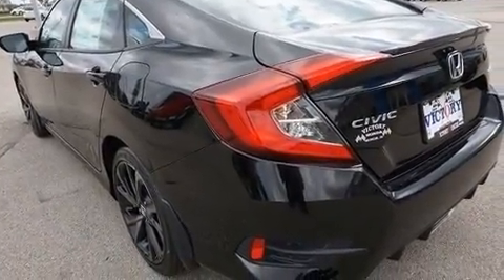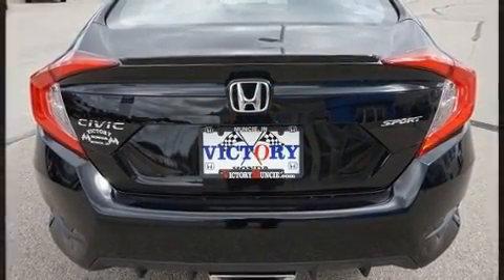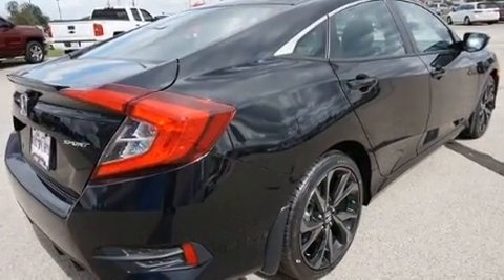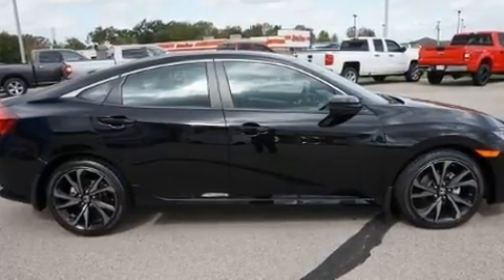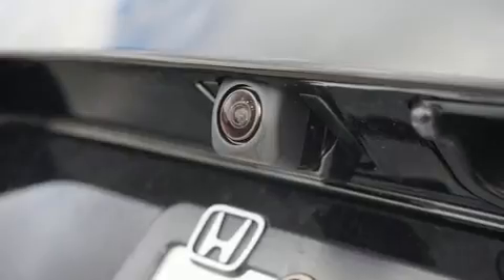All of the premium features expected of a Honda are offered, including delay off headlights, one-touch window functionality, an outside temperature display, and more. Audio features include an AM/FM radio and eight speakers, enhancing the audio experience throughout the interior.